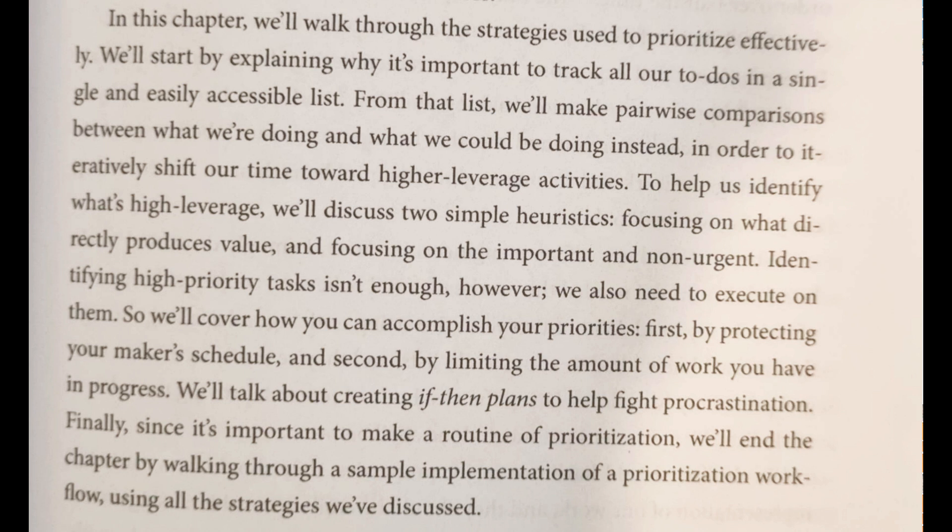We'll talk about creating if-then plans to help fight procrastination. Finally, since it's important to make a routine of prioritization, we'll end the chapter by working through a simple implementation of a prioritization workflow using all the strategies we've discussed. Thank you.